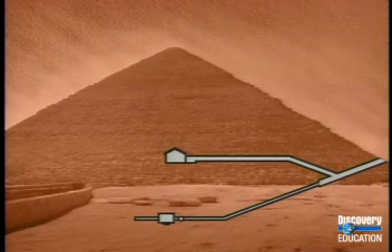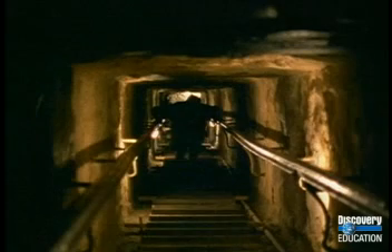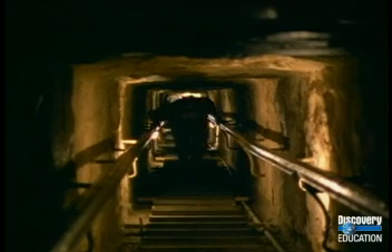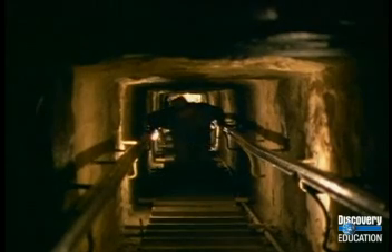Al-Mamun followed this passage, which led further up to a third chamber called the King's Chamber. They used torches to light their way through the dark passage. There wasn't much air for them to breathe, and large bats swept past them as they climbed up and up into the heart of the great pyramid.